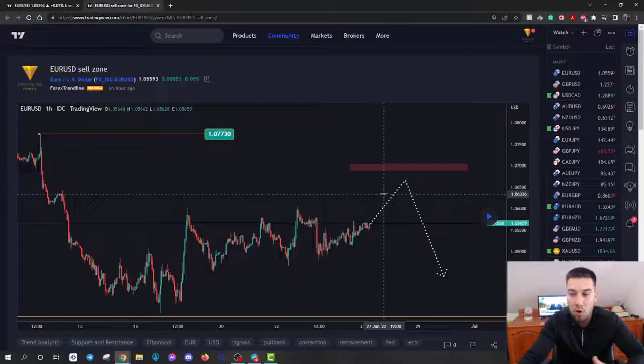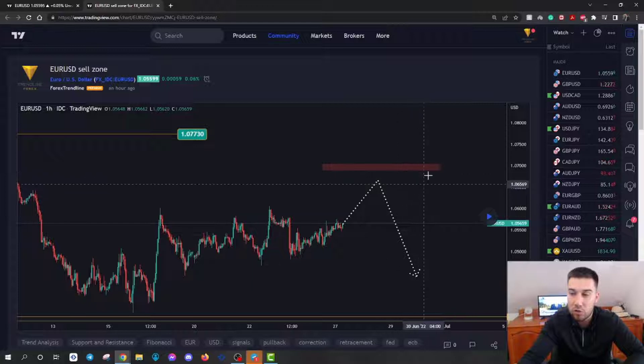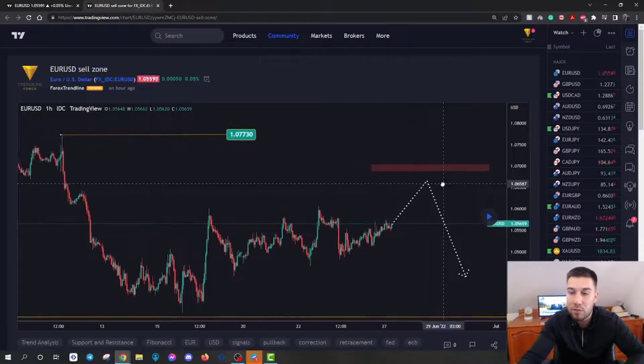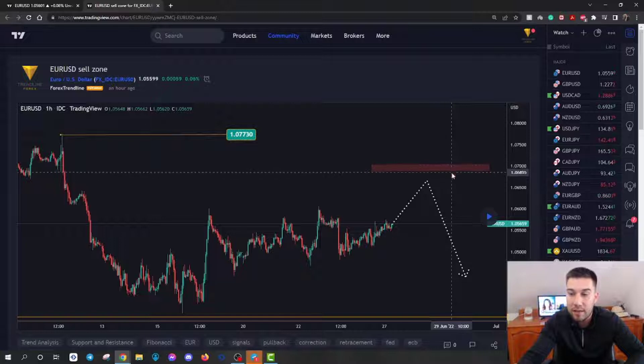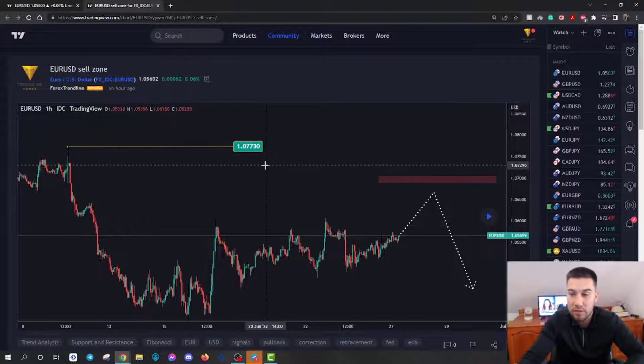And that's exactly what I want to talk about today. I think we are actually going to see a better entry level here, and I'm pretty much looking at the levels around 1.07 — slightly below or above that. That's where my sell zone is, and that's where I'm going to be looking to take a sell trade, placing my stop loss just above 1.0717.